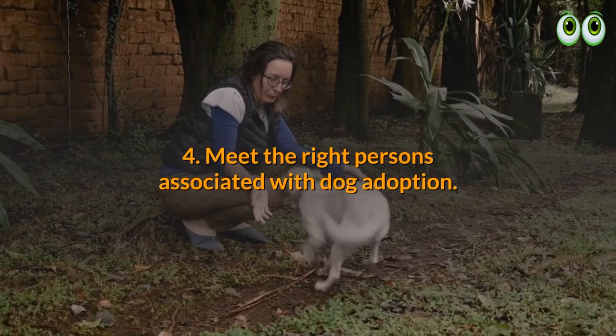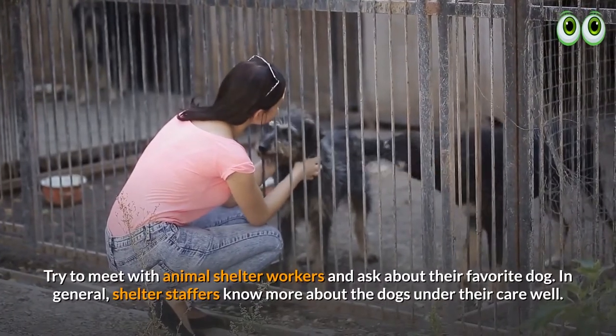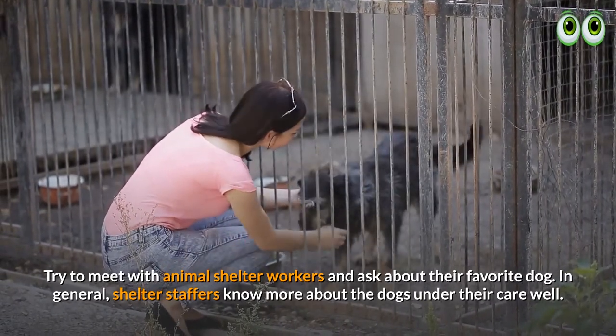4. Meet the right persons associated with dog adoption. Try to meet with animal shelter workers and ask about their favorite dog. In general, shelter staffers know more about the dogs under their care.